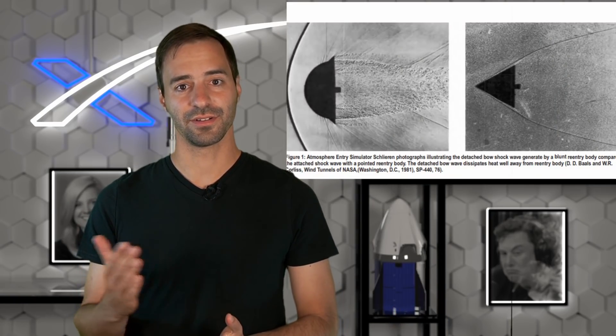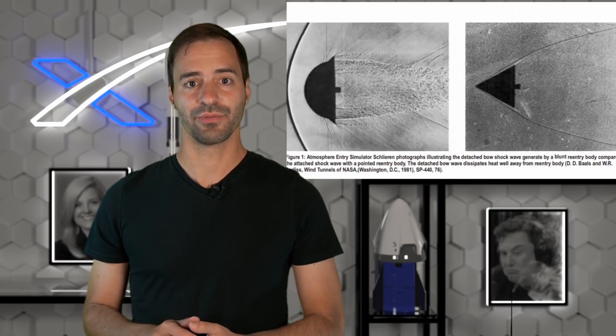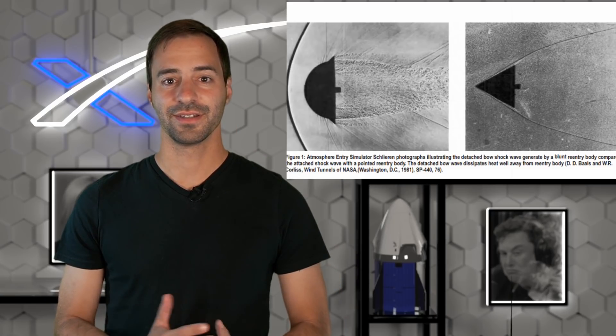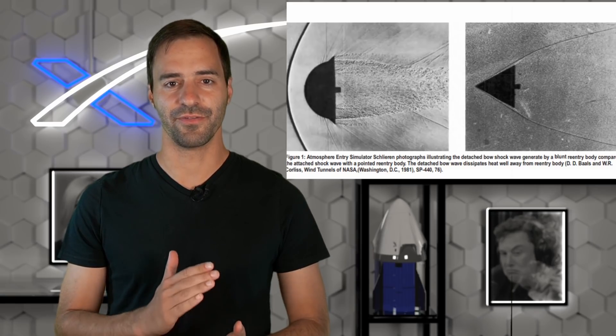But what if we are designing a re-entry vehicle for a ballistic missile? Those need to descend through the atmosphere as quickly as possible to avoid being intercepted. We would need something pointy that has low aerodynamic drag at hypersonic speed. That's why the shape of the modern warhead resembles a conical shape. Its low aerodynamic drag results not only in high speed, but also a very close proximity to the shockwave. So how does its heat shield survive the extreme temperatures? Well, it doesn't.